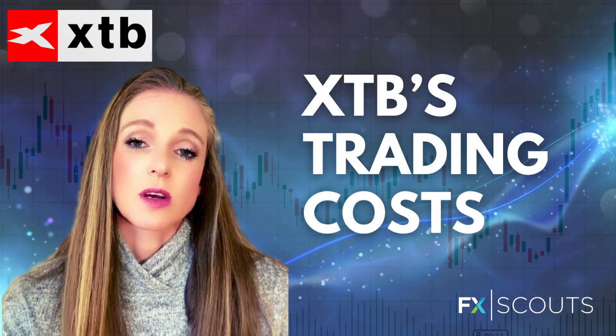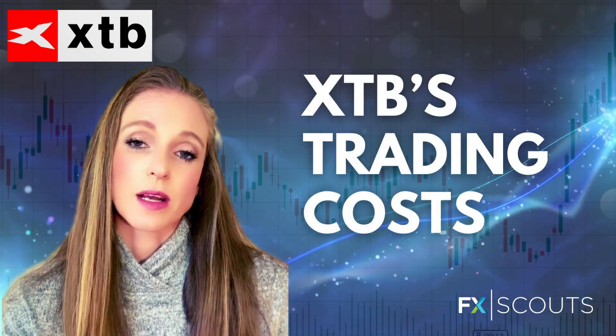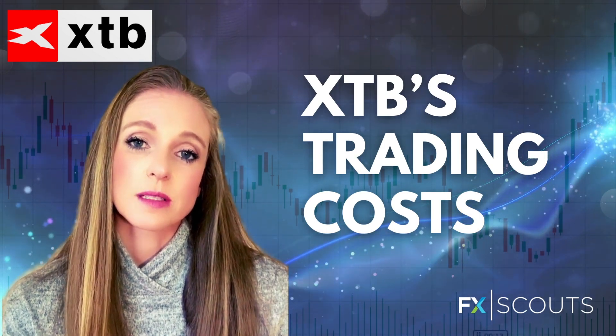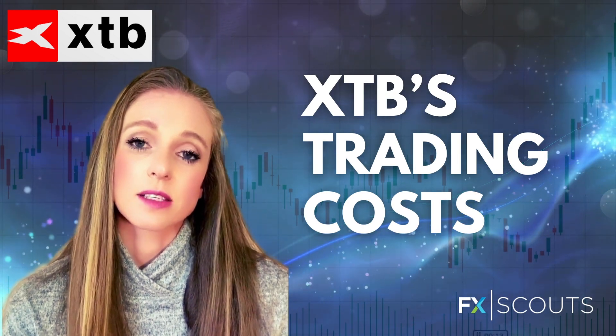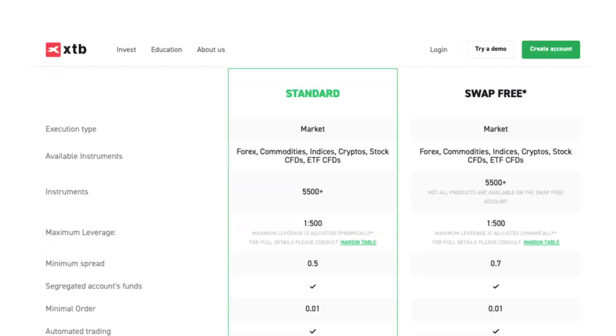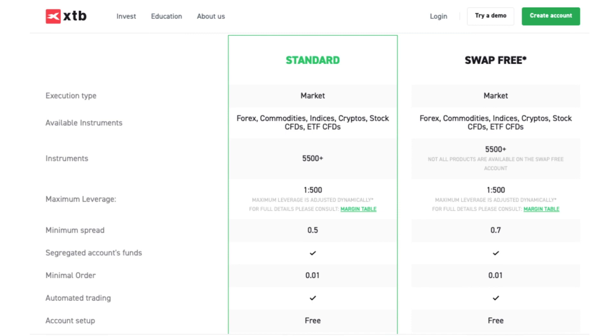Probably one of the most important aspects to consider when choosing a broker is the trading costs, and again XTB does not disappoint. It offers two different trading accounts: a standard account and an Islamic account, and it also offers a free demo account. The standard account is commission-free with low spreads that start at 0.5 pips on the EURUSD and average at 0.9 pips, which is extremely low for the industry, and there is no required minimum deposit. The Islamic account has a wider spread of 0.7 pips on the EURUSD and traders are charged a commission of $10 per lot traded, to make up for the swap-free overnight charges.